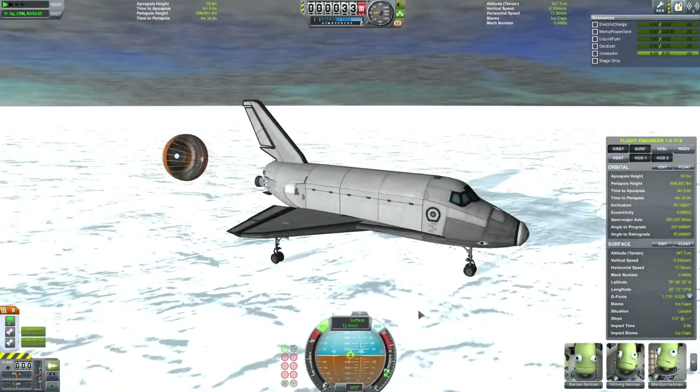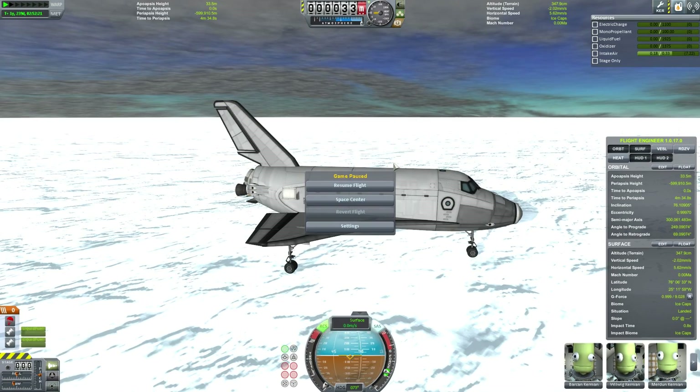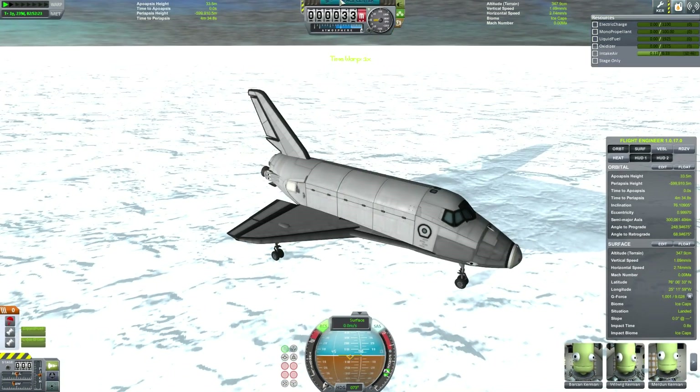Nice to have a drogue chute as well — I should use that myself more often. So there we are. We rescued the Buran Shuttle from the International YouTuber Space Station Deep Space Nine thingy. I'm Scott Manley. Fly safe.